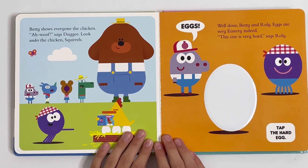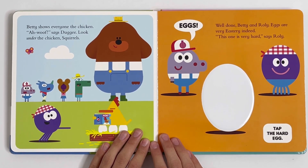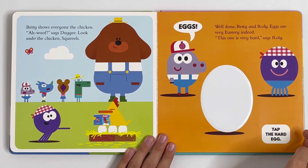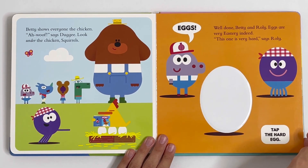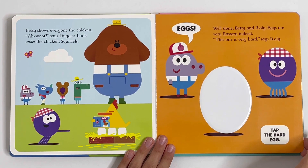Betty shows everyone the chicken. Oh, woof, says Dougie. Look under the chicken, squirrels. Eggs! Well done, Betty and Roly. Eggs are very Easter-y indeed. This one is very hard, says Roly. Tap the hard egg.